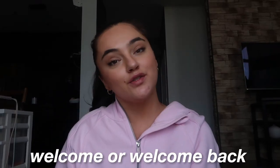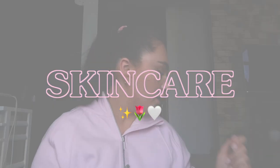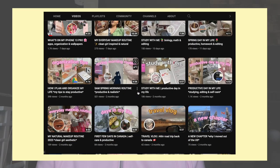Hey guys, welcome or welcome back to my channel! For today's video I'm going to be showing you some of my favorite summer products since summer is coming up right around the corner. I have a bunch of different categories, so I'm going to go through each item by category so that it's easier to follow through the video. First off I'm going to go through the skincare products that I would recommend — I've talked about a lot of them in previous videos so you're probably going to recognize some of them.